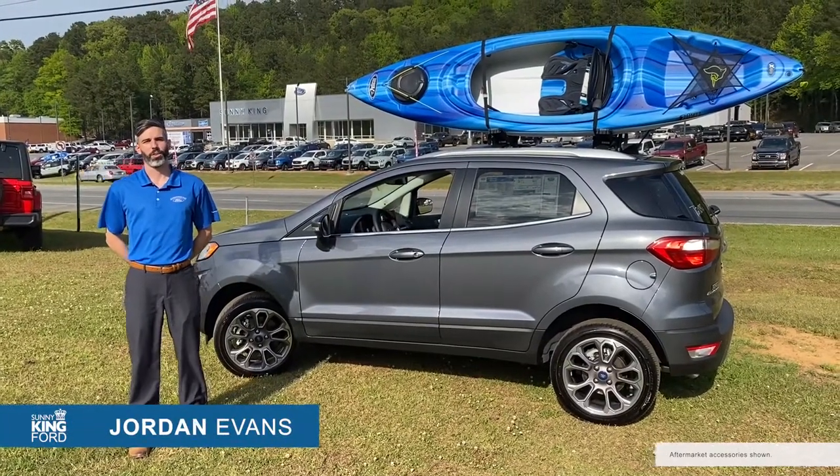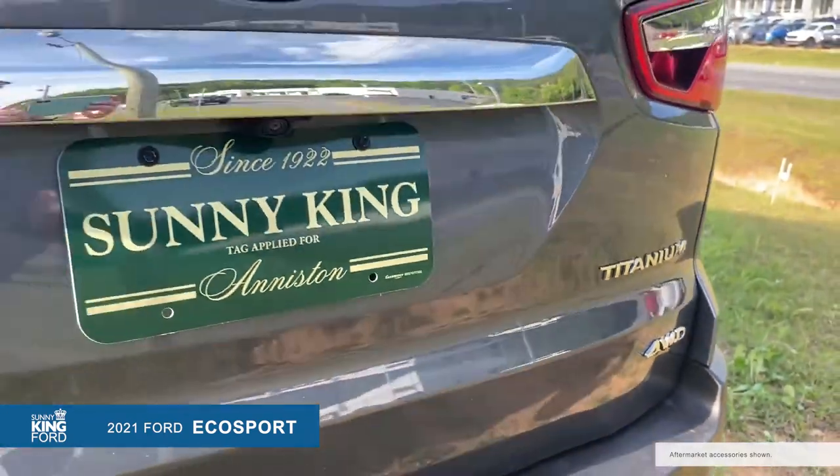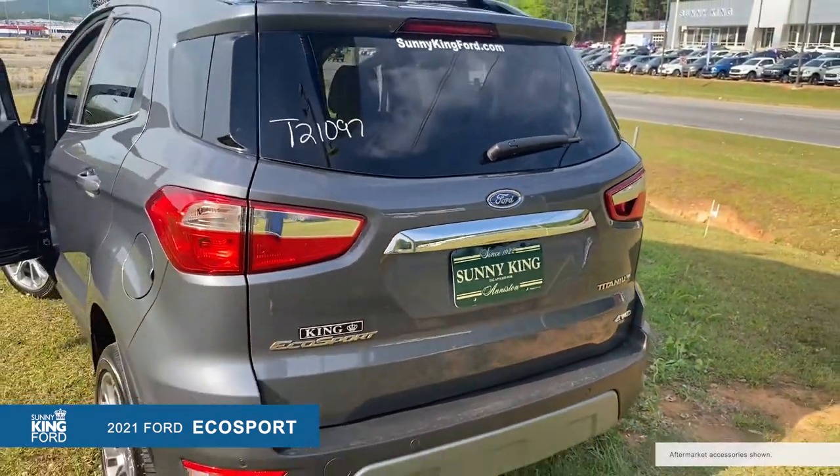The 2021 Ford EcoSport was built with a focus on fun, available with intelligent four-wheel drive and a sporty performance that makes it ideal for everyday driving and for off-road adventures.